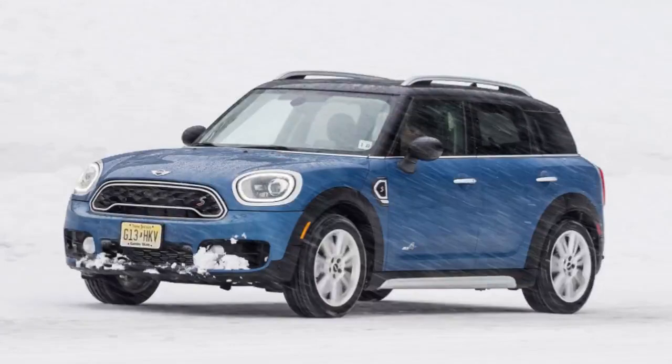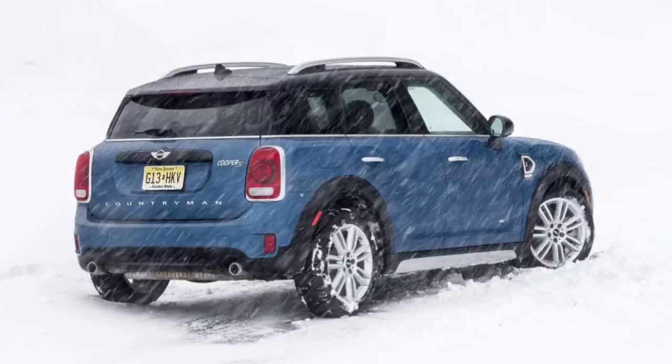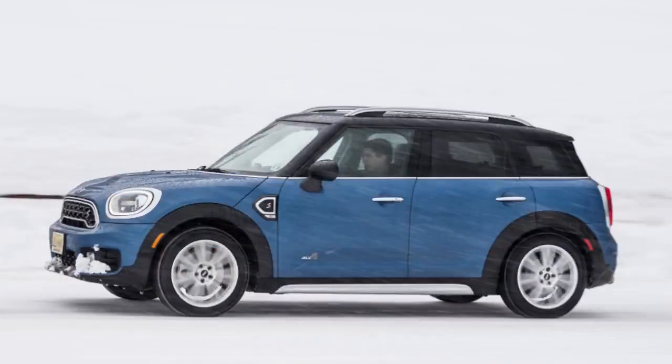Longer, wider, still a MINI. 2017 MINI Countryman first drive. Think of the 2017 MINI Countryman as the brand's 'to hell with it' moment.